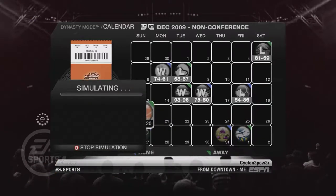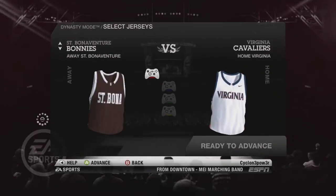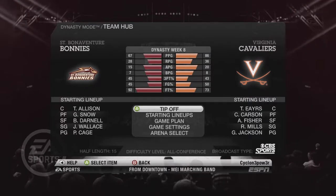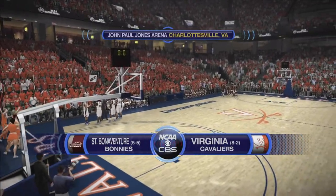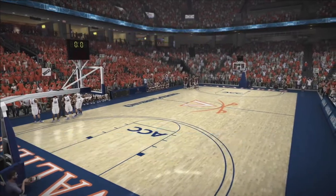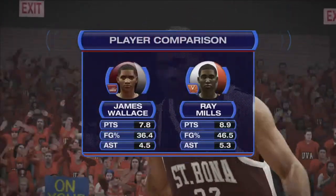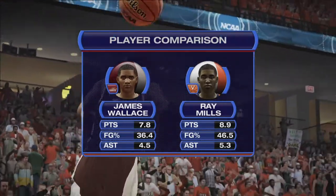Welcome back everybody to another episode of the St. Bonaventure Bonneys Rebuild Dynasty here on NCAA Basketball 10. Today guys it's the big game, the one we've all been waiting for, as we take on the Virginia Cavaliers. Welcome everybody into John Paul Jones Arena here in Charlottesville, Virginia, as our St. Bonaventure Bonneys come in at 5 and 5 looking for a big time road ACC win.